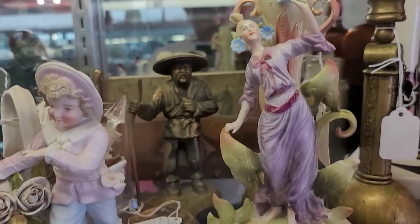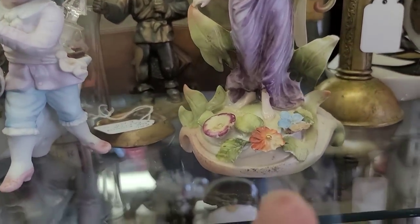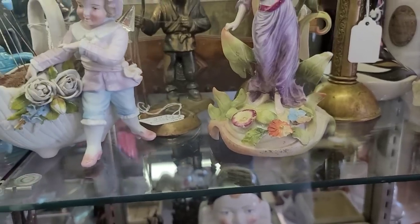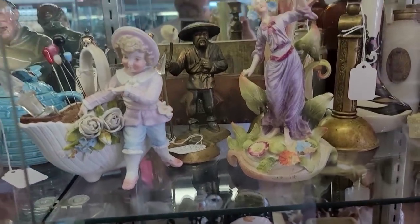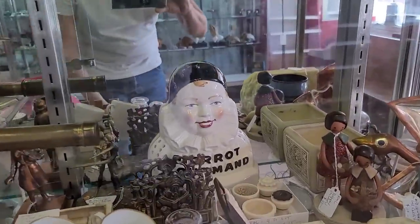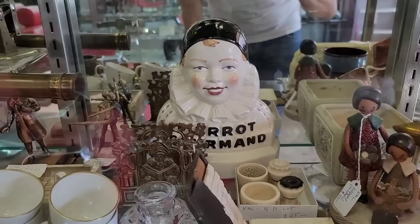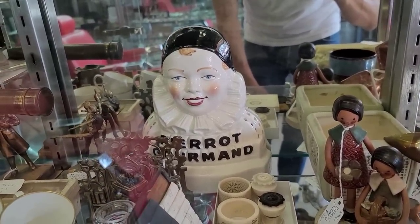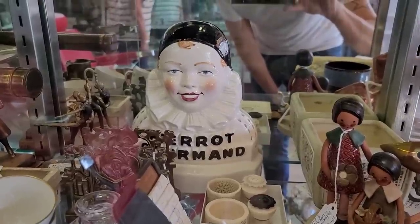A candle holder — I thought perhaps it was a bud vase, but I was wrong. Got a little damage here; you can see it barely there on the flowers, just on the very tip. Now something is definitely catching my eye right underneath. Check out that Pierre Gaumont — it is a lollipop, it is a French candy company. We're totally going to get that.